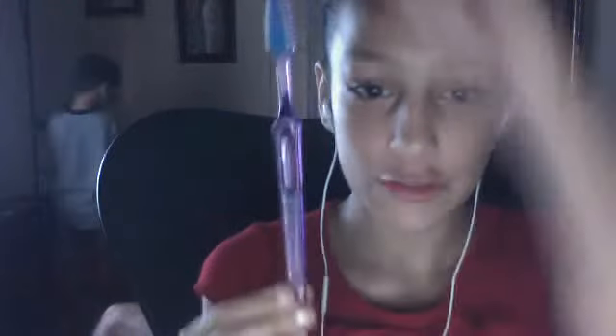Here we have the toothbrush. We use the toothbrush to brush our teeth after we do the peroxide. After we do the peroxide, we're going to take our Colgate toothpaste — or whatever toothpaste you use — and just brush your teeth in circles.